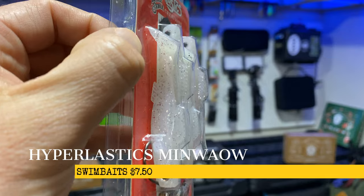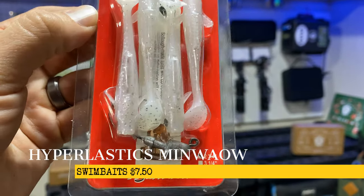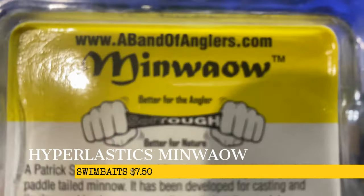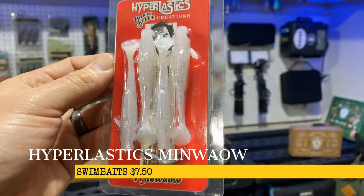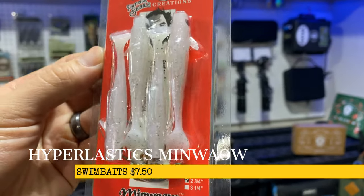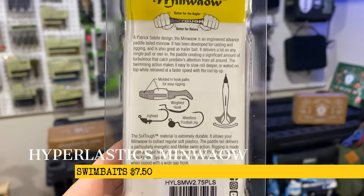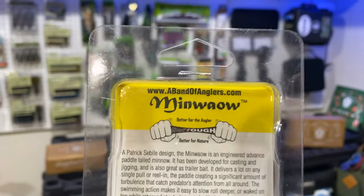Next up we have the Hyperlastics Minnow Wow. I've never seen this product before. So here it is — it looks like we have some swim baits that you can rig in a bunch of different ways: either a weighted hook, jig head, or weedless football jig, and it comes with a jig head.